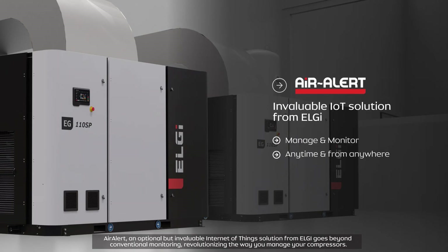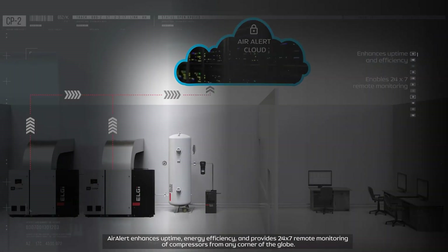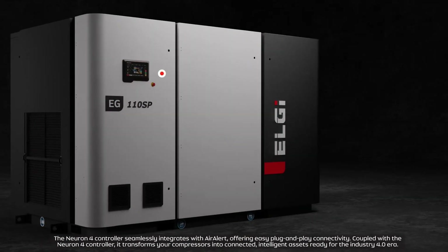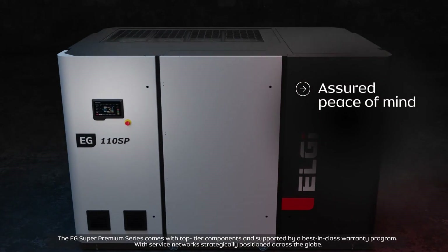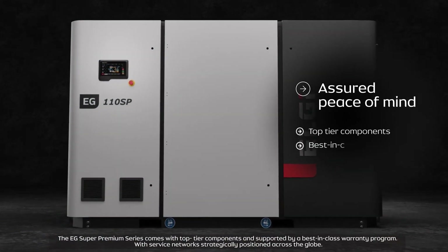Air Alert, an optional but invaluable Internet of Things solution from LG, goes beyond conventional monitoring, revolutionizing the way you manage your compressors. Air Alert enhances uptime, energy efficiency, and provides 24/7 remote monitoring of compressors from any corner of the globe. The Neuron 4 controller seamlessly integrates with Air Alert, offering easy plug-and-play connectivity, transforming your compressors into connected, intelligent assets ready for the Industry 4.0 era.